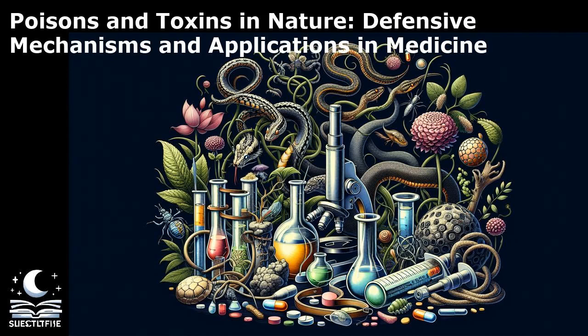Welcome, everyone, to the fascinating world of poisons and toxins. Did you know that nature is filled with an array of chemical compounds that can be deadly to living organisms? From the venom of snakes to the toxins produced by plants, the diversity of poisons in nature is truly astounding. In fact, there are over 120,000 different types of toxins known to science, each with its own unique properties and effects.